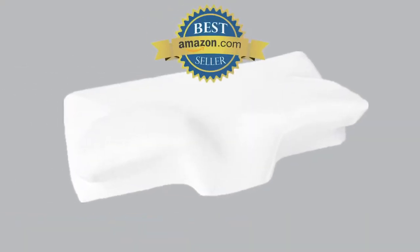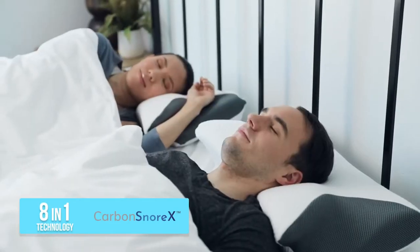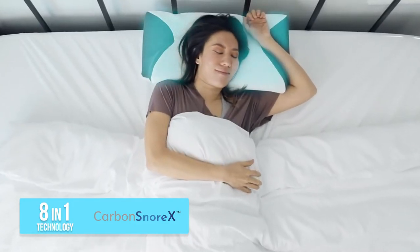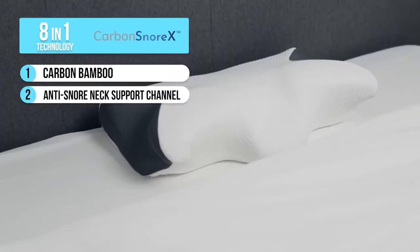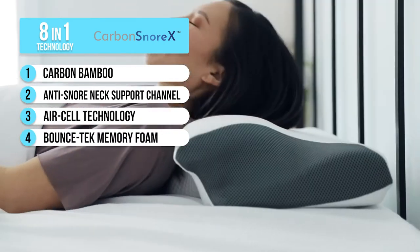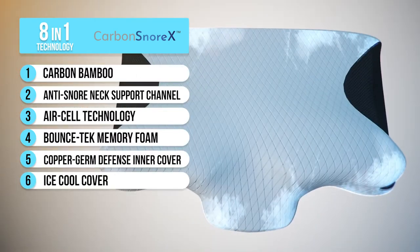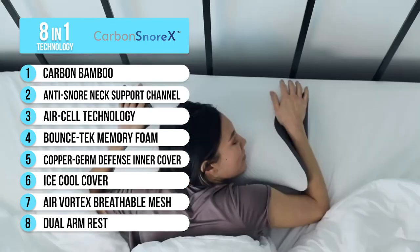Our first generation armrest pillow was loved by our customers with five-star reviews, and now we've upgraded and made it even better. It's the only pillow with 8-in-1 technology: enhanced cervical support, bacteria protection, and cooling. There's the carbon bamboo charcoal to absorb moisture and prevent bacteria growth, the anti-snore neck support channel, air cell technology for breathability, bounce-tech memory foam for support and neck pain relief, infused copper for antibacterial protection and skin benefits, the ice-cool cover, air vortex breathable mesh, and dual armrests.